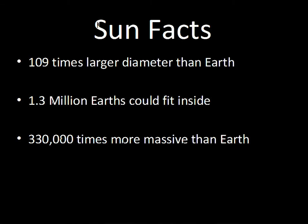A few facts about the Sun. The Sun is huge compared to the Earth — 109 times larger in diameter than the Earth's diameter. If you wanted to pack the Earth into the Sun, you would need 1.3 million Earths to fit inside.